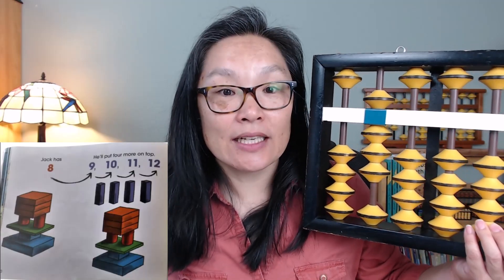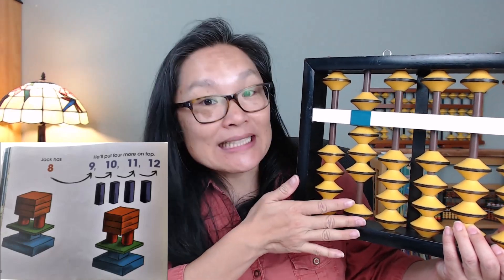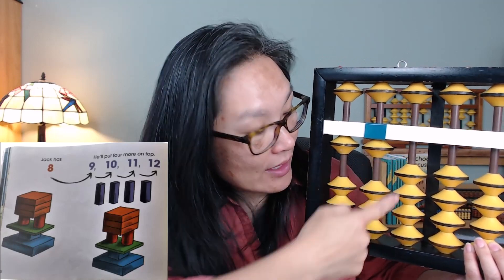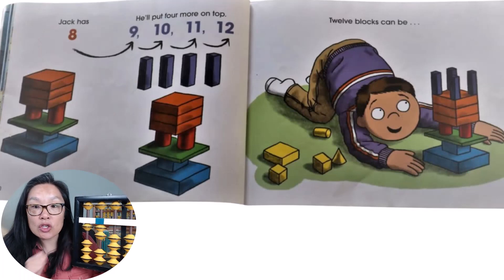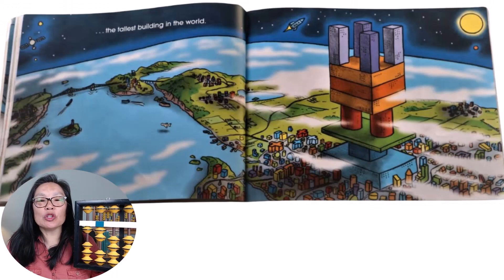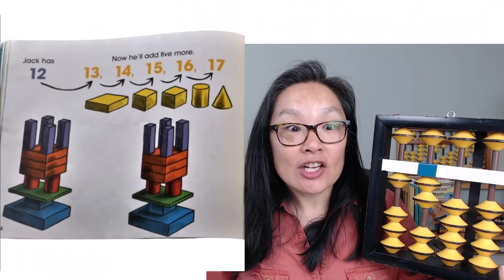Jack has eight, and he's going to add four more on top. Nine, ten, eleven, twelve. Twelve blocks can be the tallest building in the world.